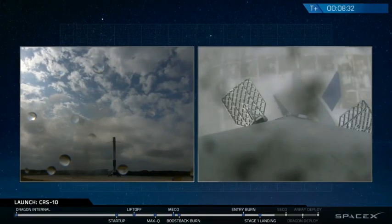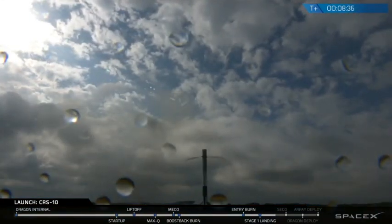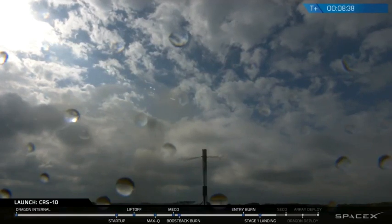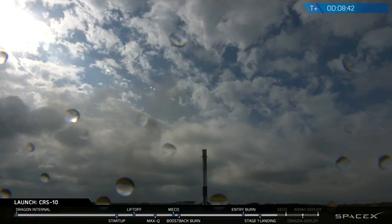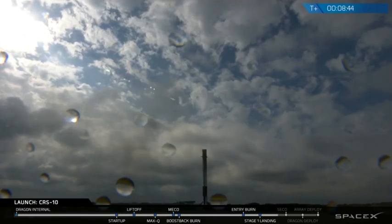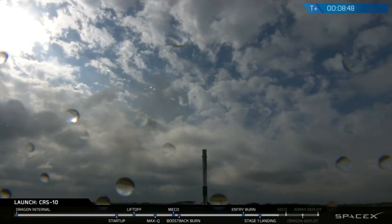It looks like the clouds are just beginning to break there, making for a pretty picture-perfect landing. No video from the ground like we had expected earlier, but we did get great video all the way down. The second stage looks like it's also proceeding normally. The primary mission today is, of course, to bring the Dragon to the International Space Station, and by all accounts it looks like it's going very well right now.